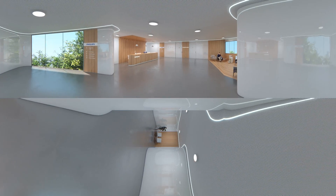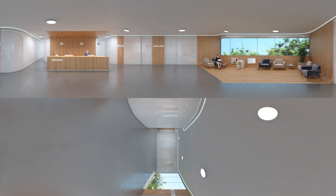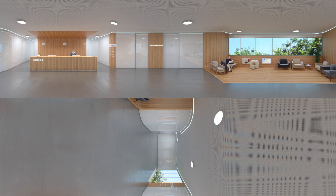Here we are. On your left, you can see the reception desk with the receptionist. And on your right, the waiting room. An operator will come for you now.